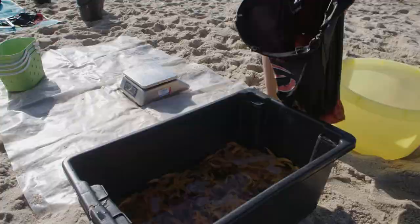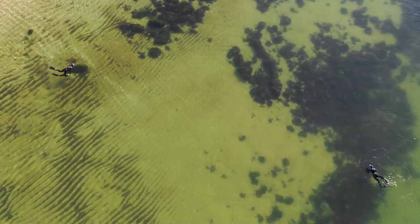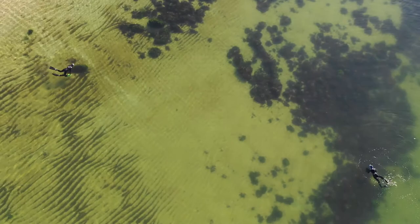I do a lot of snorkeling in St Kilda and I love it — I love looking at everything that's there. And I love it here in Port Melbourne simply because that reef is amazing, it's so close, and there's lots of life there. That's why I go down there — because I love seeing what we find.